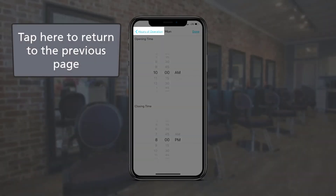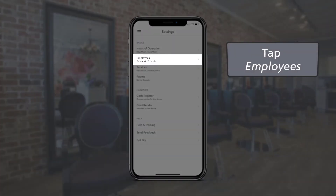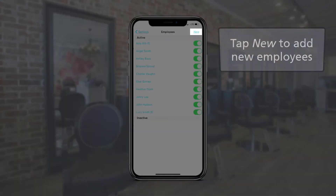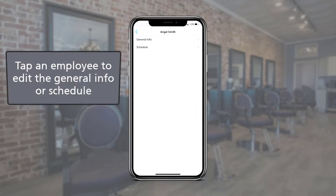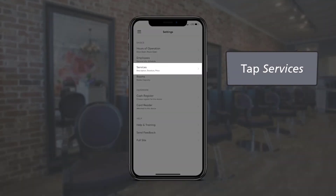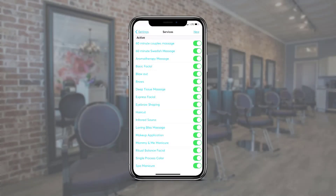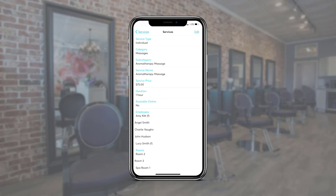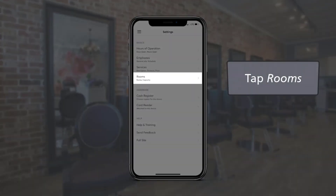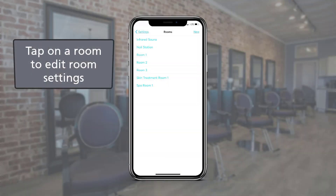Tap the option at the top left at any time to go back to the previous page. In employees, we can add new employees and manage the employees' schedules and general information. In services, we can add new services and manage service descriptions, pricing, and durations. In rooms, we can add new rooms and manage existing rooms.